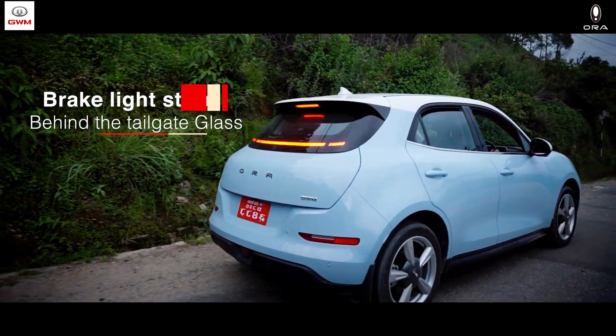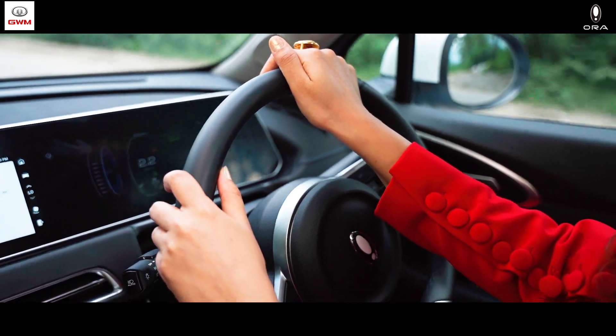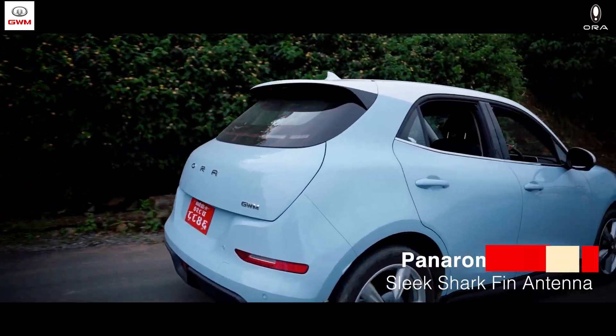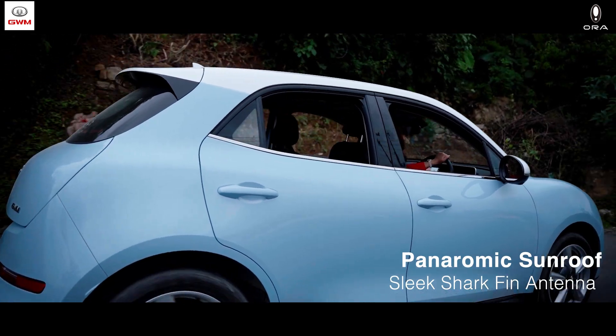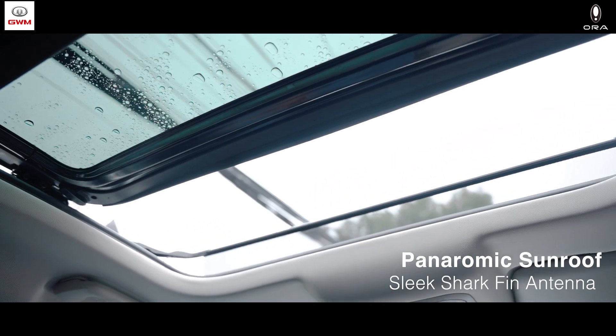A modernistic finishing with its signature brake light strip behind the tailgate glass. Embrace the sporty vibe with the sleek shark spin antenna and bask in the open sky with the fully electric panoramic sunroof.